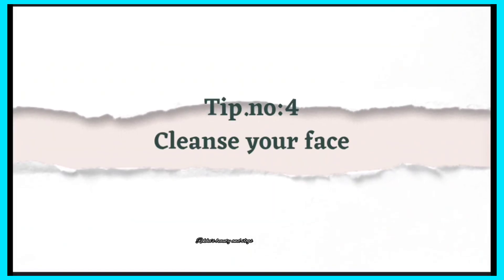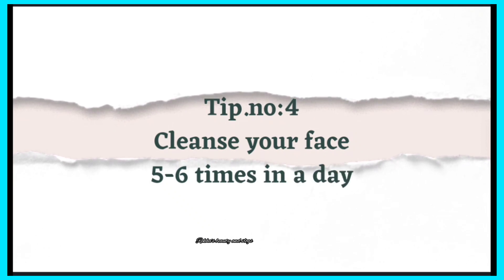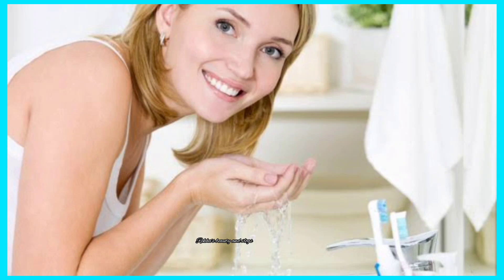And next tip number 4: cleanse your face 5 to 6 times using cold water with face wash. This will increase blood flow in your body and you will have healthier skin.